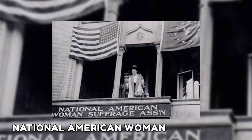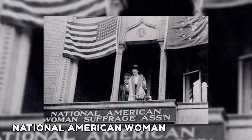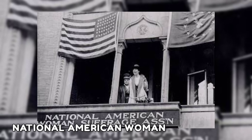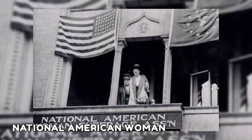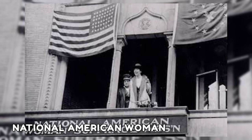Another image in this collection shows Jeannette Rankin speaking on April 2, 1917, from the balcony of the National American Women's Suffrage Association — on the same day that President Woodrow Wilson declared that the world needs to be made safe for democracy.